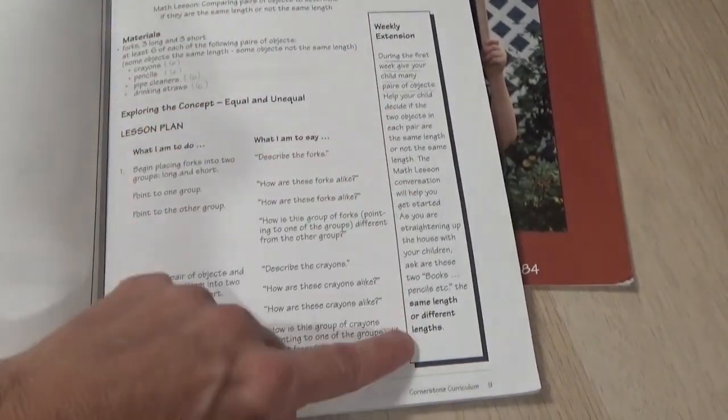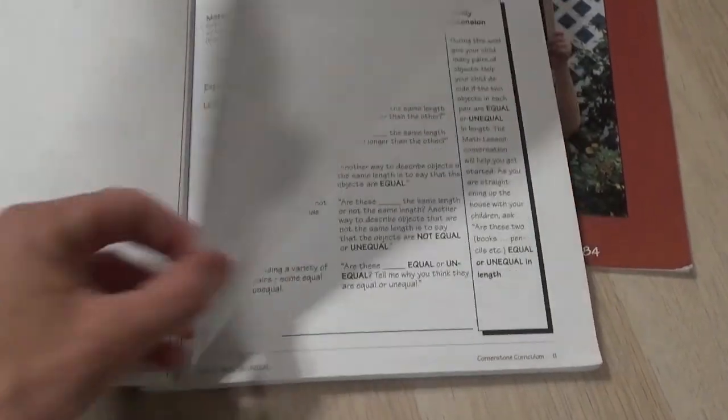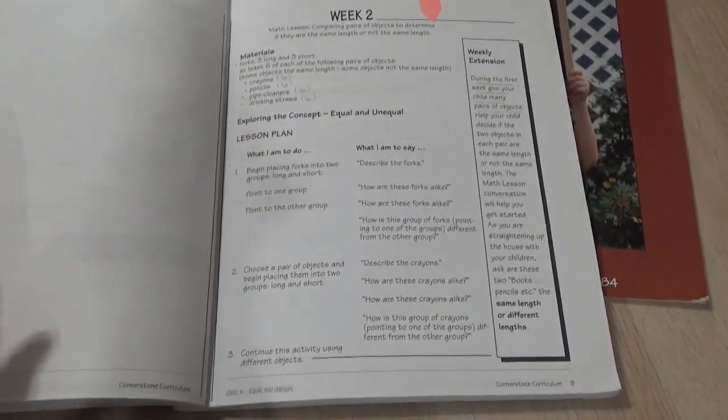There is a weekly extension, but like I said, this is week two for kindergarten. And that's it — one page, and there's no workbook involved.